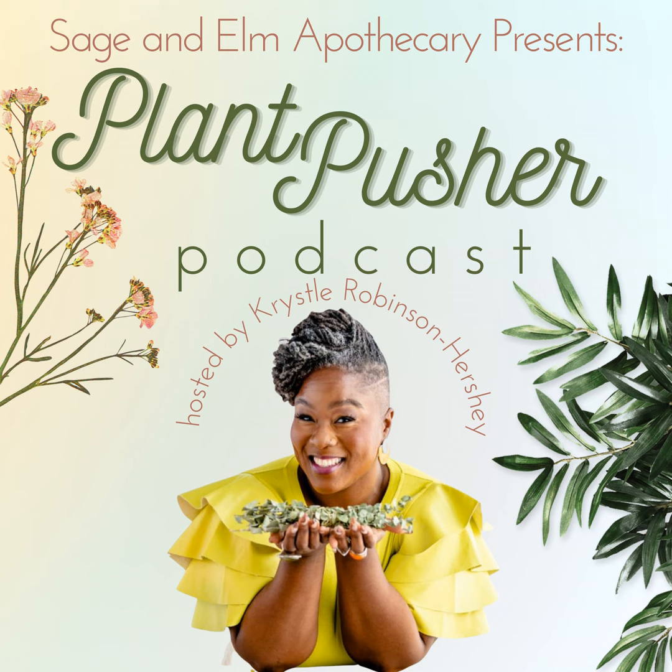The Plant Pusher Podcast is brought to you by Possibilities Podcast Platform. We appreciate you listening — stay tuned, your favorite episode is up next.